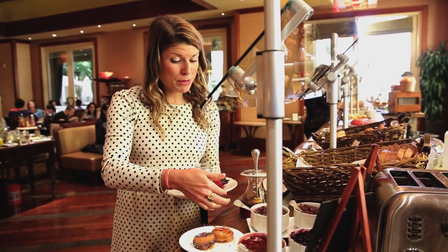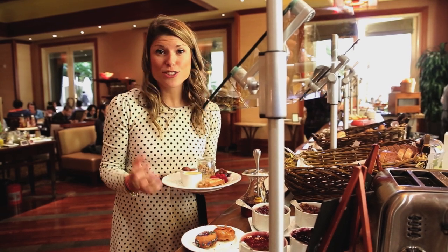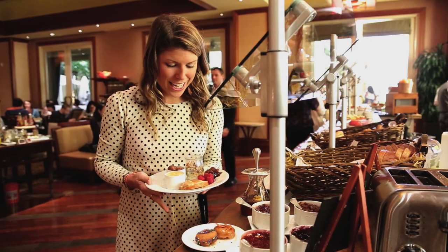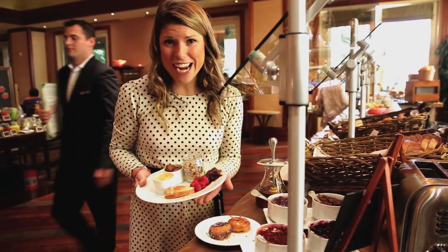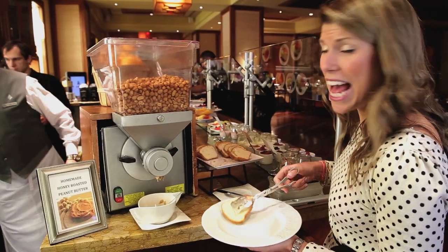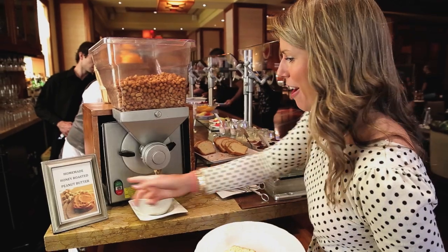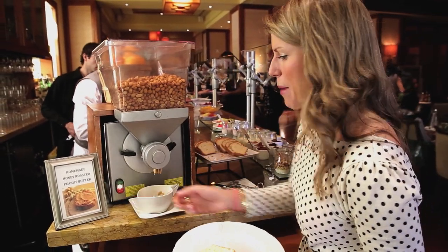Because I've made the mistake of getting so full and so excited after my first plate that I was too full to try the rest of it. And look at this — I have to try everything here, it looks so good. And of course, the Veranda doesn't have just any peanut butter. They have homemade, hand-ground, honey-roasted peanut butter. It's going to taste so much better, I bet.